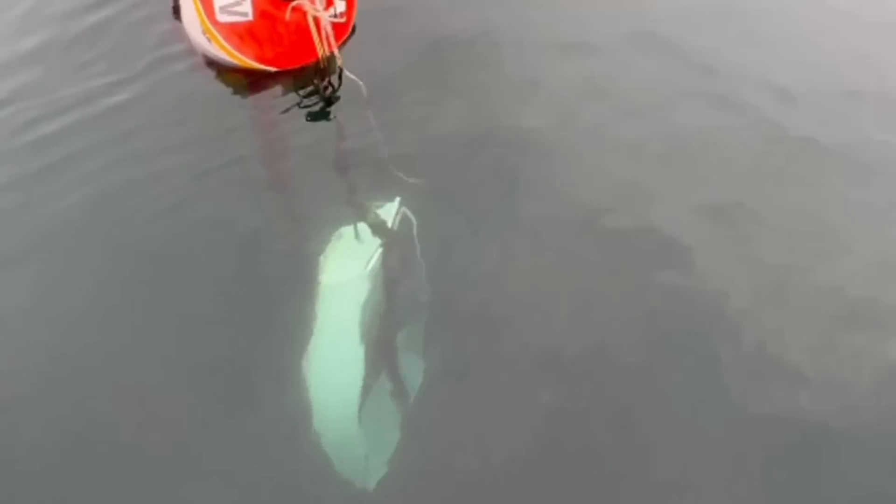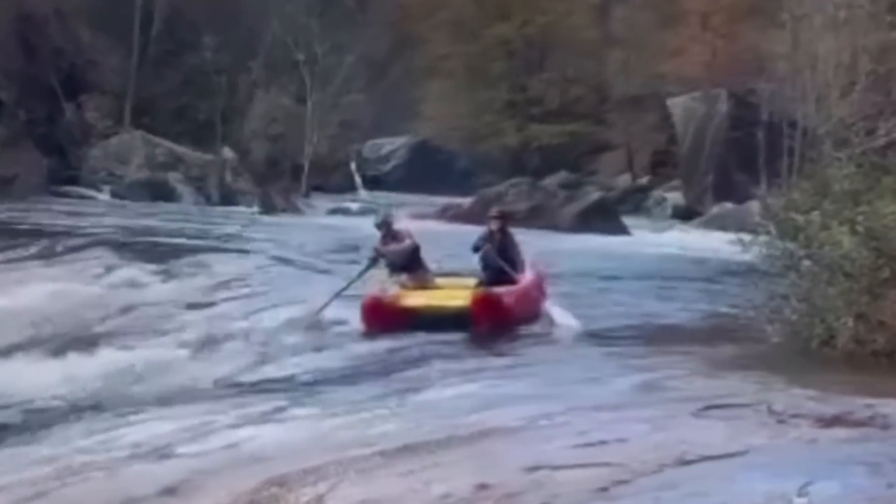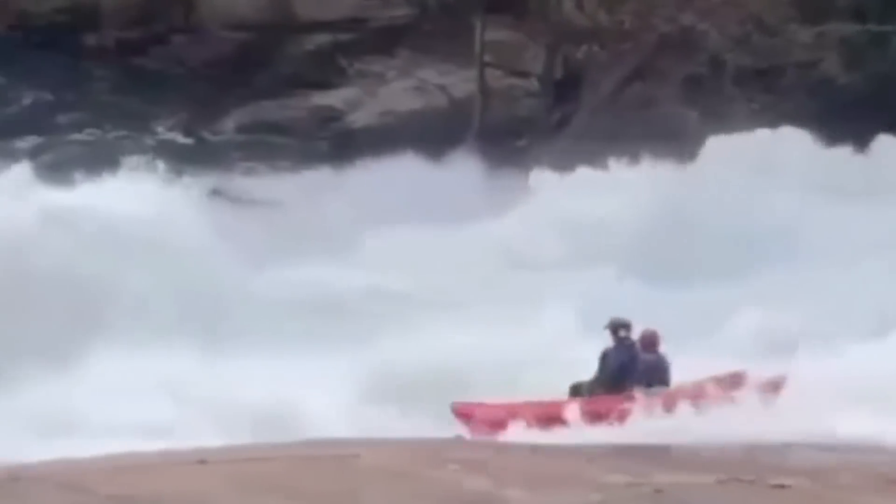It's not every day you see somebody hanging their dinghy off their mooring — pretty good spot though. The Googans are back at it and you never know what you're going to see when they get out there. Welcome back to this week's episode of Googans of the Week.